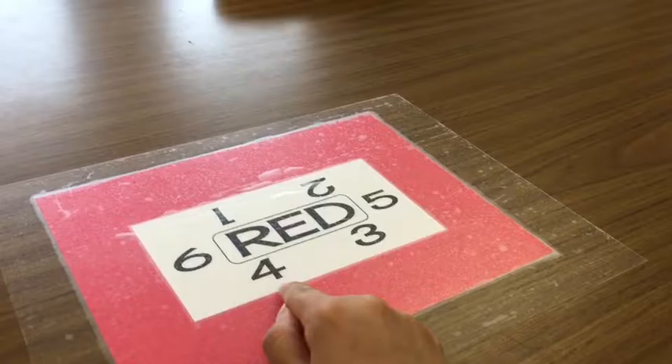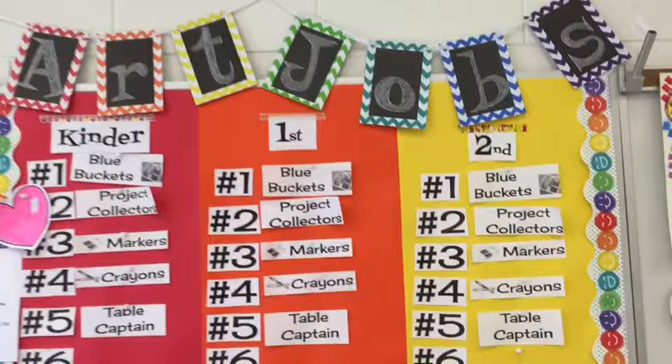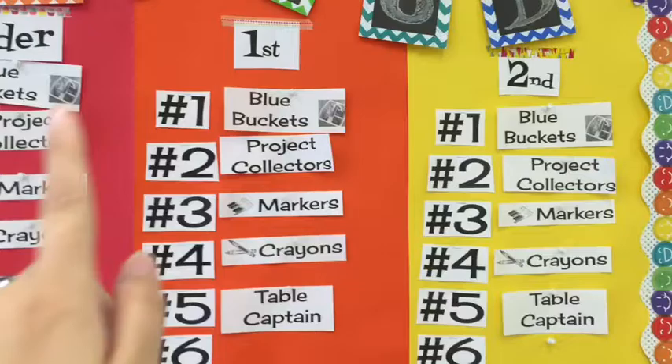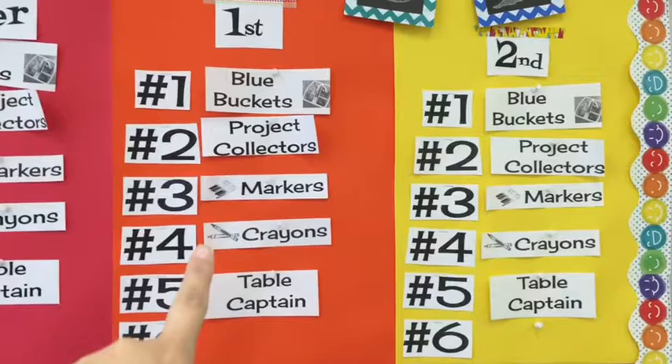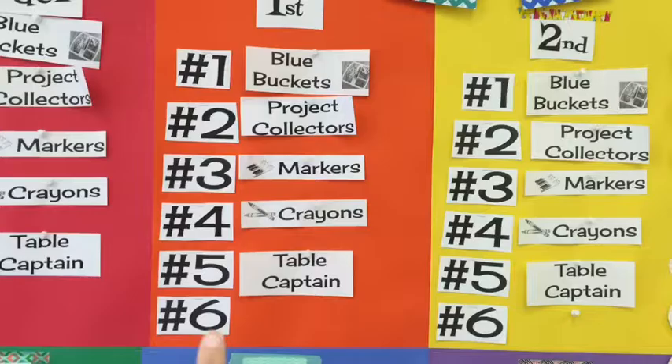So if you are number four, you're in charge of doing all the number four jobs. To find your job for the day, you're going to look at the art job board. If you're in first grade, you'll look at the first grade section, which is orange. Number fours get crayons, number threes get markers, number twos are in charge of project collecting, number ones get blue buckets, and number five is table captain. We don't always have a number six, so that one is left blank.